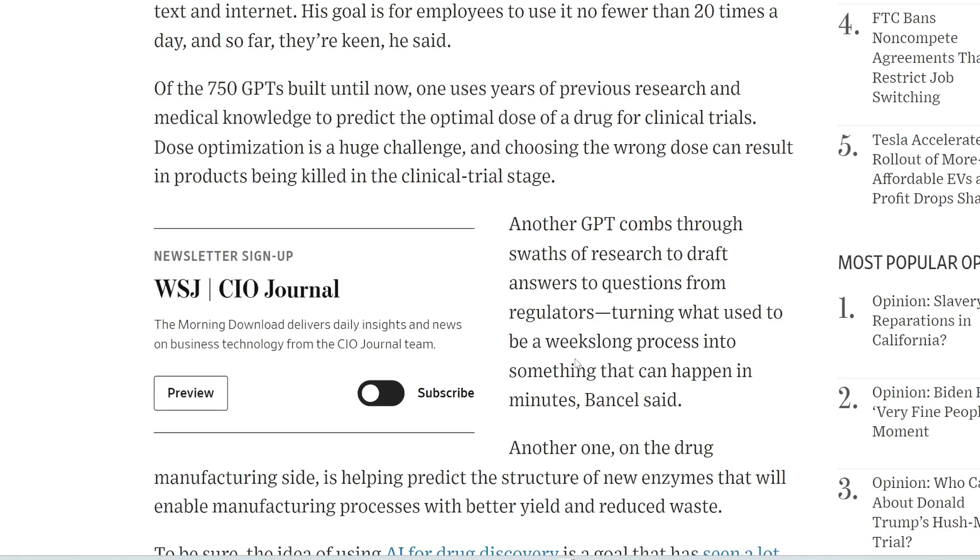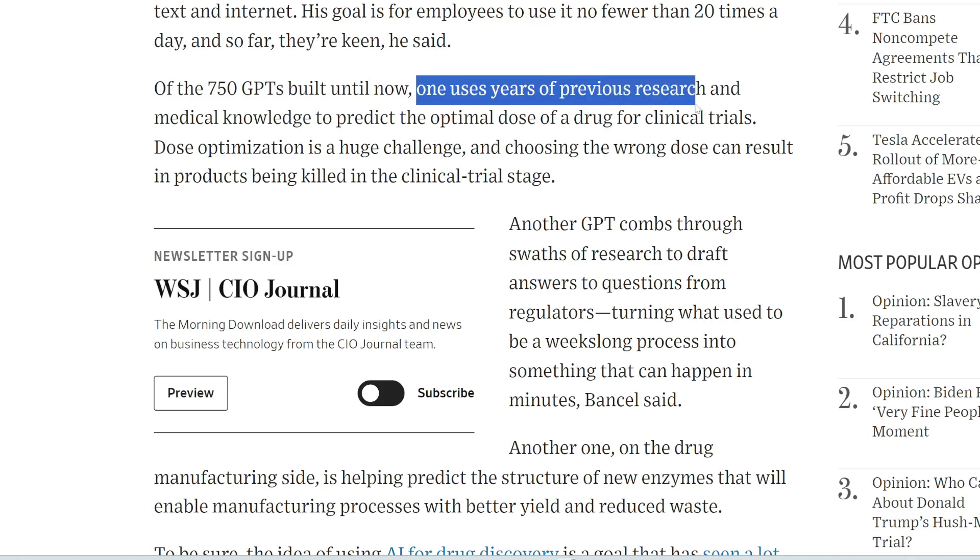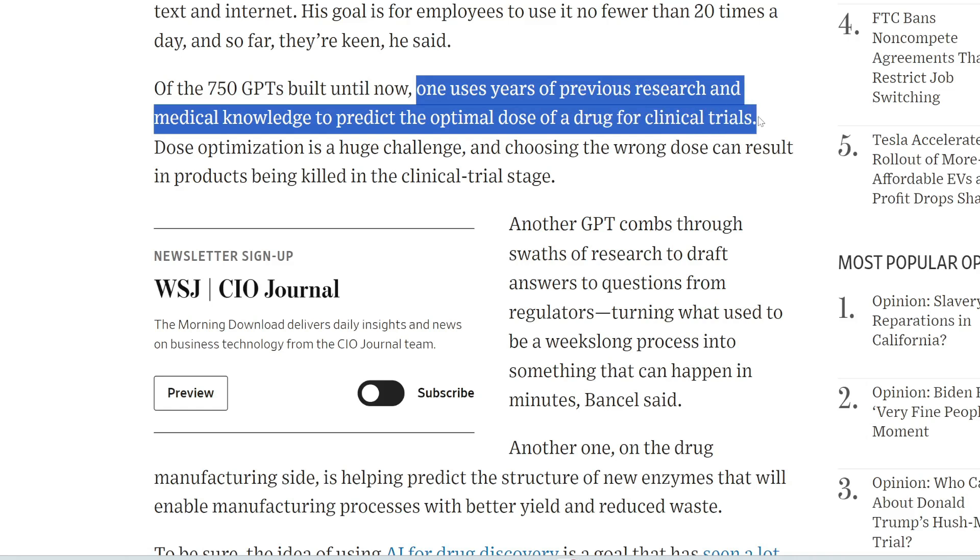For Moderna, they can use these agents to perform specific tasks. One GPT uses years of previous research and medical knowledge to predict the optimal dose of a drug for clinical trials.